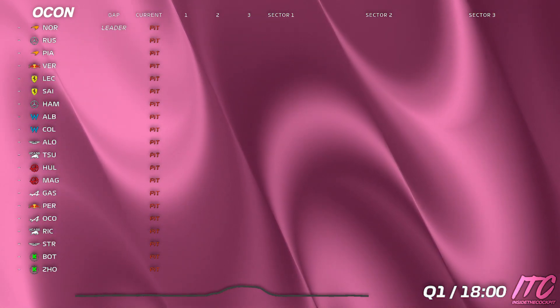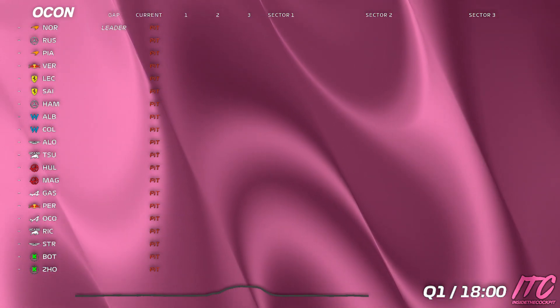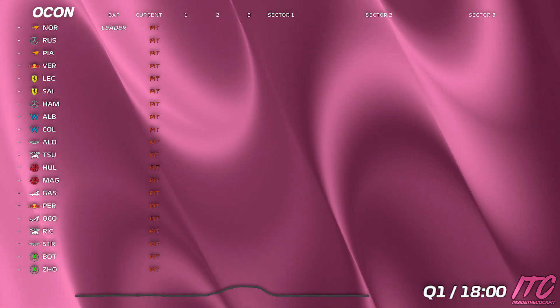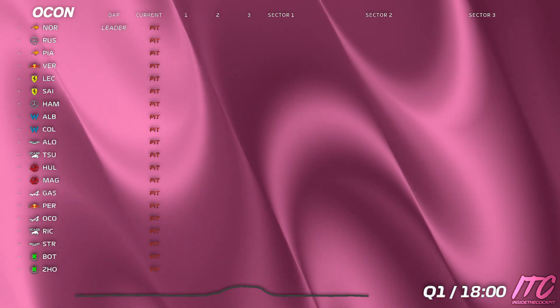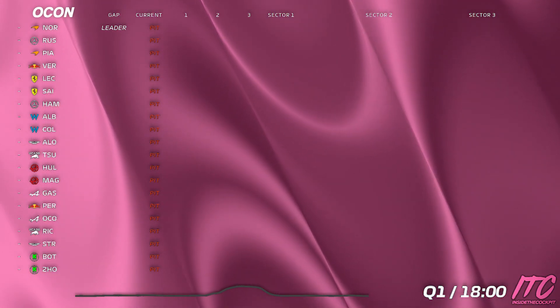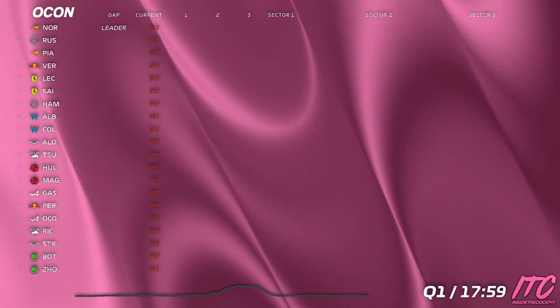This won't be a long wait so should be good for tyre temperatures. 1 minute 15 to go. 50 seconds. 30. 20. 10. And 5.